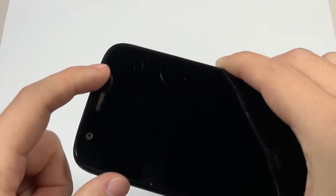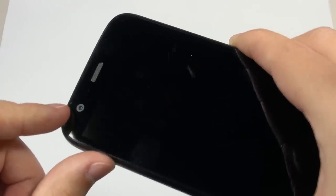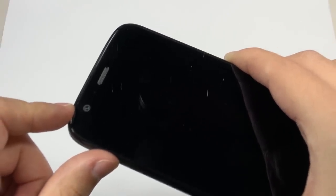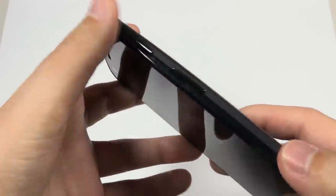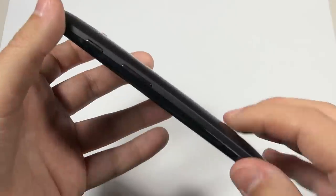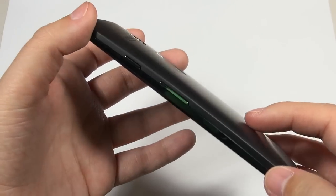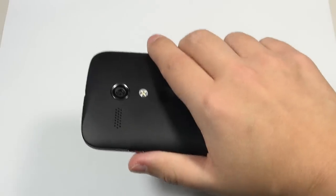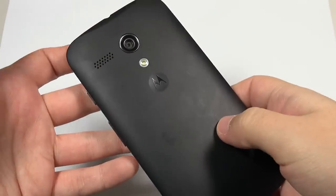We have a proximity sensor and ambient light sensor, a receiver, a notification LED, and a 1.3 megapixel front-facing camera. On the right-hand side we have all our buttons — a power button and a volume rocker. I'm really happy to see that they're quite clicky, very responsive, and not cheap-feeling. I'm so happy this device does not feel cheap. For the price point, this is not a cheap-feeling device — it's actually quite hefty in the hand, with no bending or creaking. This is a very quality-built little device.